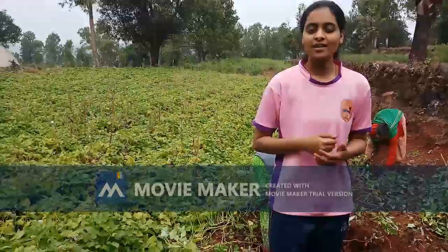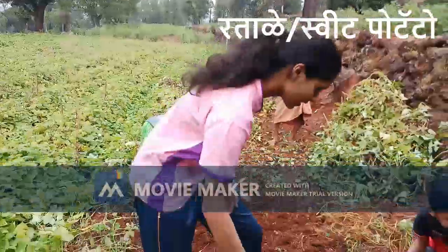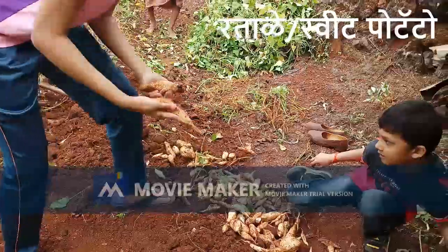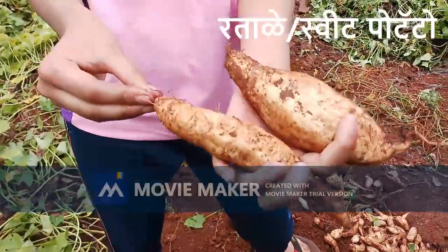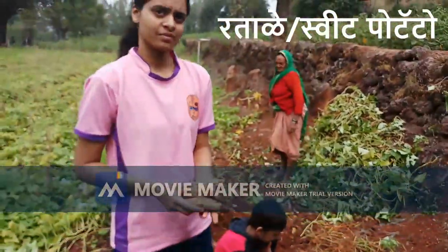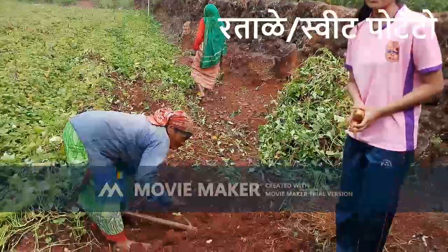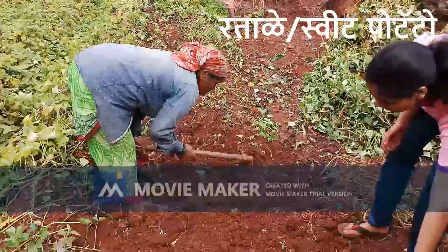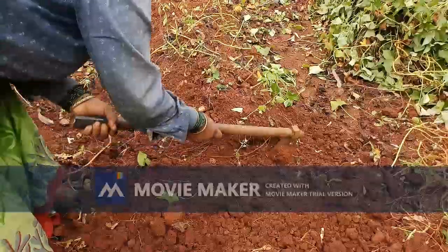I'll tell you about sweet potatoes — they're generally sweet in taste and are a form of potato. They are cooked and used as a vegetable. You can see over here they have just been harvested from the ground. You can see the laborers working here; the way they remove them is similar to harvesting potatoes.